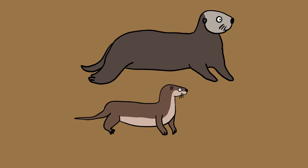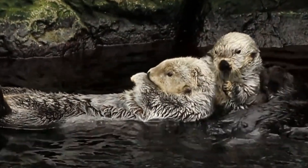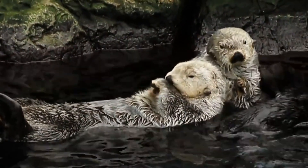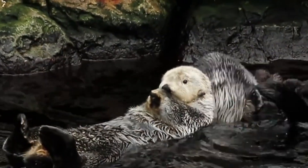Fur thickness is another key physiological difference between river and sea otters. Sea otters have a uniquely thick pelt, with about 26,000 to 165,000 hairs per square centimeter — the densest coat of any living mammal species.